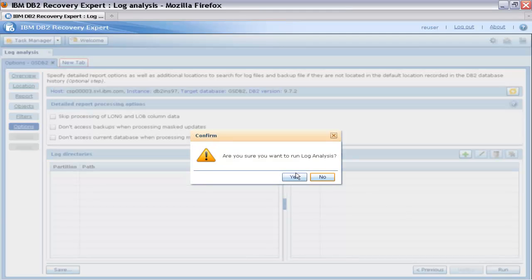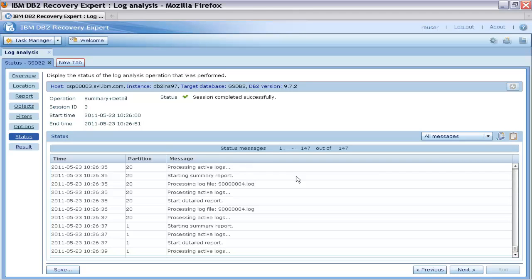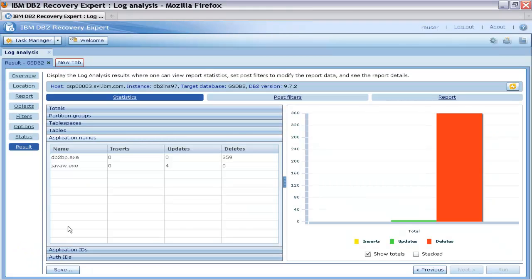Next, Thomas runs the log analysis task. When the log analysis report is generated, Thomas examines the status messages and moves on to the report. The statistics view shows the overall statistics of log analysis activity on the selected table for a period of one day, with the counts for each database operation along with the corresponding graph for those activities.